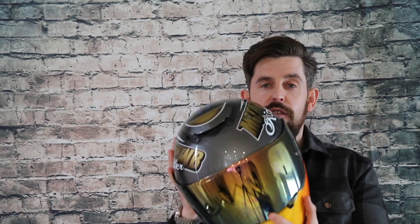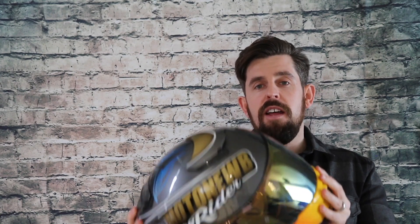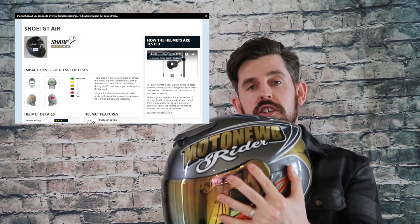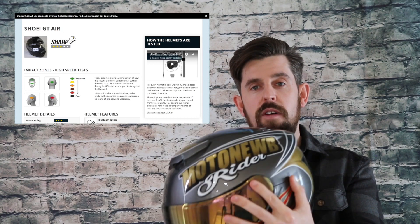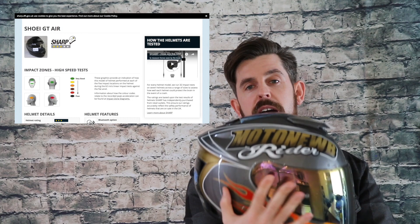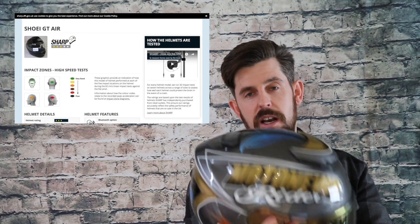So how did my Shoei GT Air come out against the Sharp testing? On the front and rear, according to the colour code chart, it came out as green. On the left-hand side it came up as orange, which is above average. However, on the right-hand side it came out as red, which is below average. So overall the helmet is pretty good, but it does have a weak spot on the right-hand side.